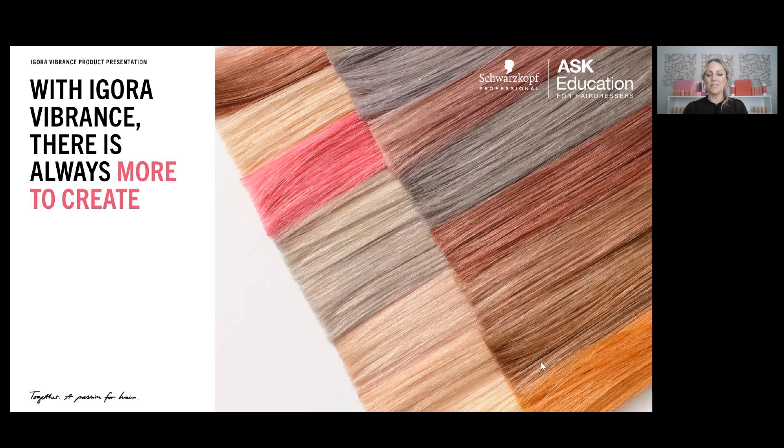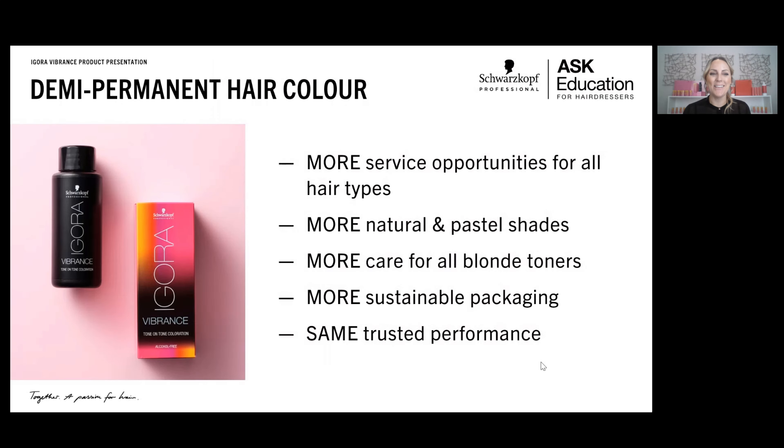So let's get started. There's always more to create — 'more' is the key word here. Our demi-permanent now provides more service opportunities for all hair types. We also have more neutrals and pastel shades. With the relaunch on September 1st, we're really excited to offer additional tone directions and expand the palette when it comes to our natural series, which helps with extra white hair blending. We've also added some beautiful new colors to our pastels.